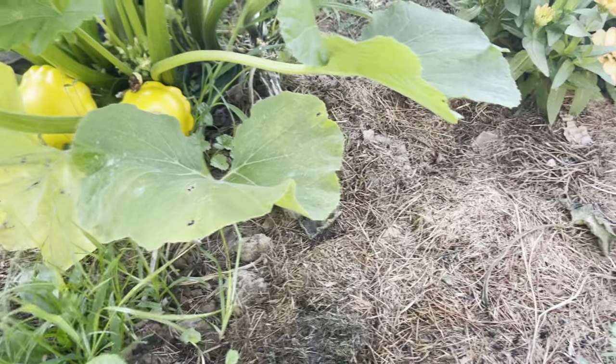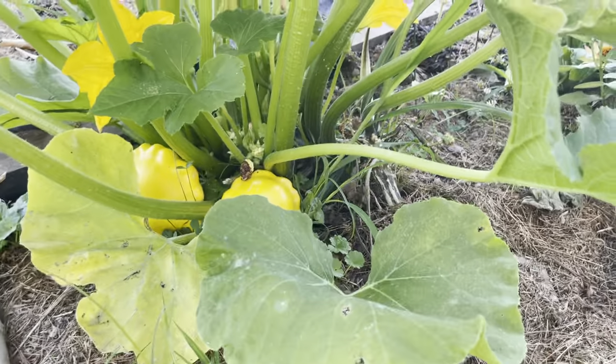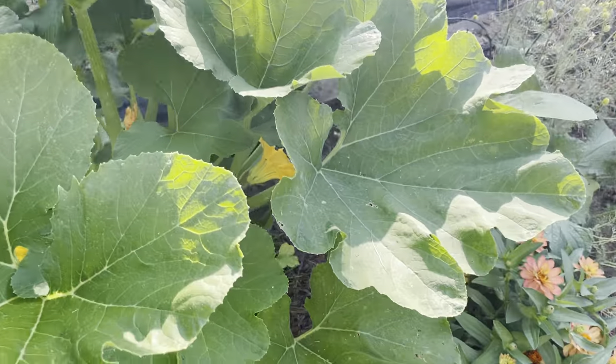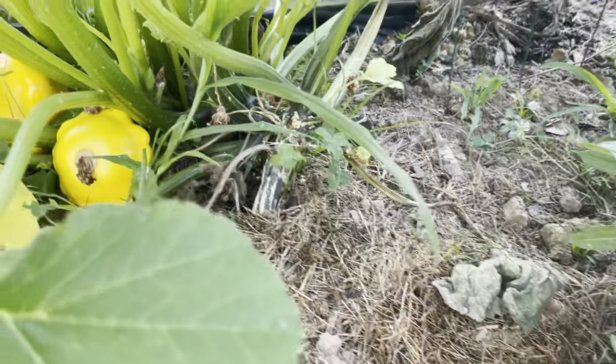I also noticed some comments about spraying or injecting BT into the vines. I didn't have any way to inject it per se, but I did spray a ton on the stems of the infected plants.